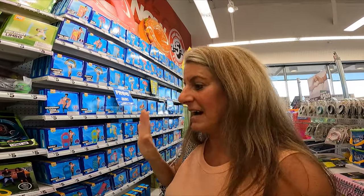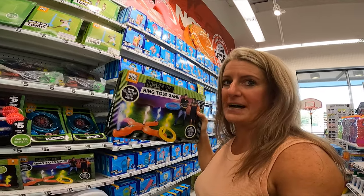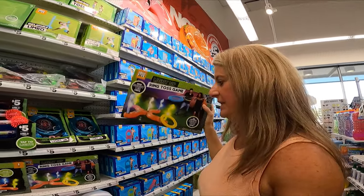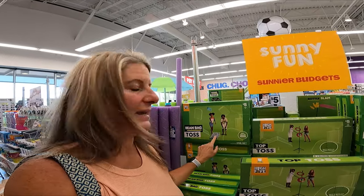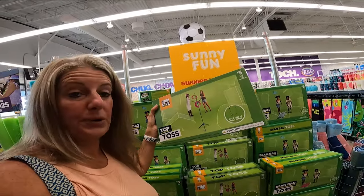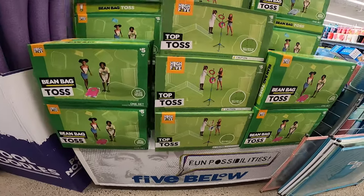During the summertime Five Below has some great games for your RV. This cool ring toss light-up game is only five dollars — for five dollars your kids can have fun things to do. They also have a bean bag toss made with PVC pipe and canvas, and another ring toss that's a little collapsible thing. These would be great for the RV because they're super lightweight.